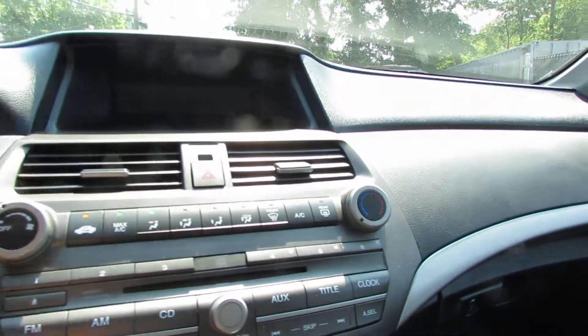You have power mirrors — you even have the little mirror symbol on there. Traction control. You have cruise control. Here's all your media.